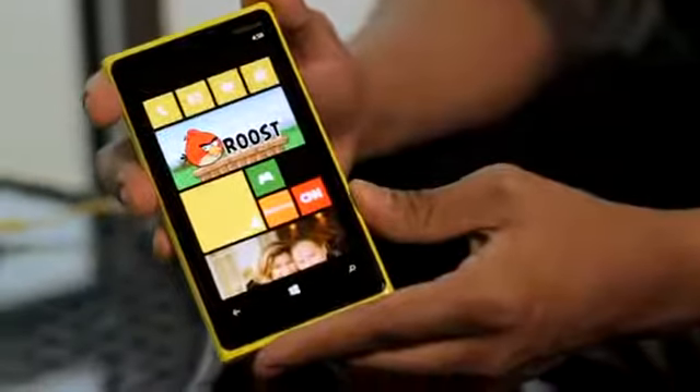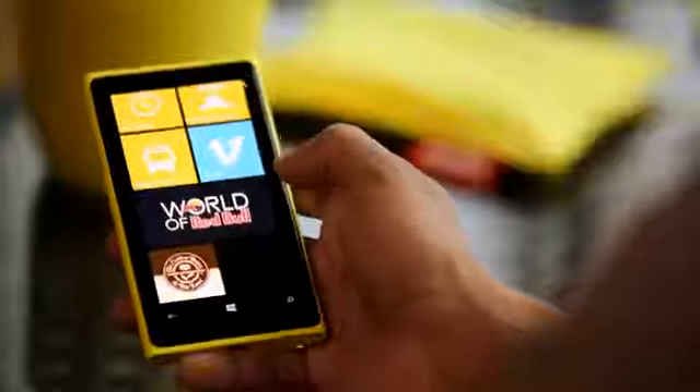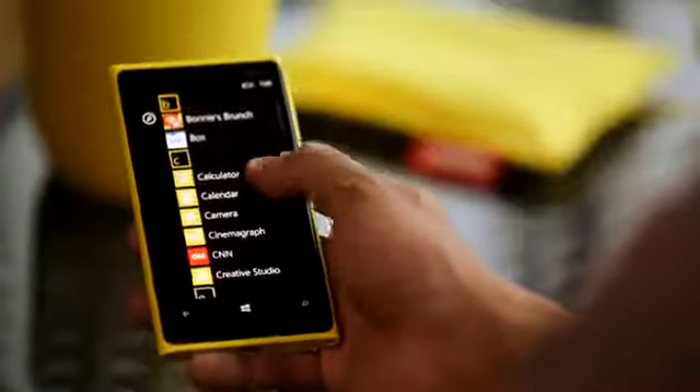The Nokia Lumia 920 brings in a new brand of display, Pure Motion HD+. It's got a 4.5-inch wide XGA resolution, which is more than HD+, of 1280x768. It's been developed in a way in which you can read the screen even in the brightest sunlight.